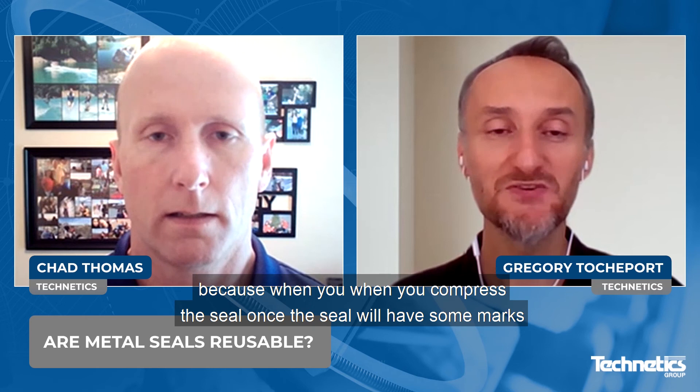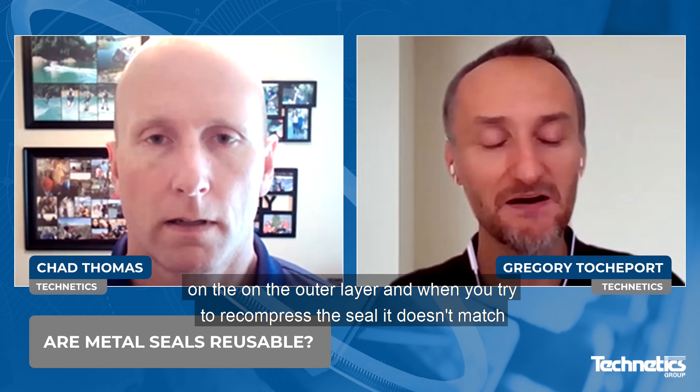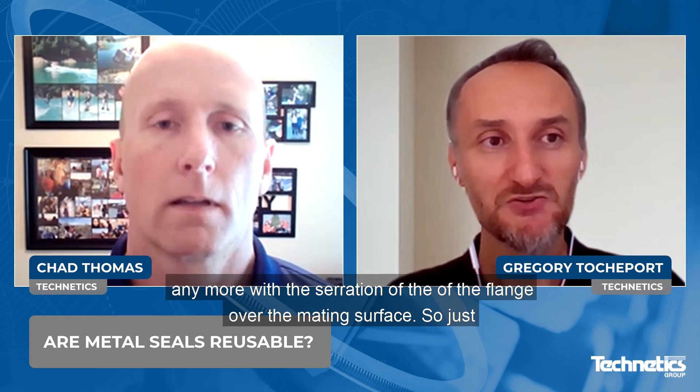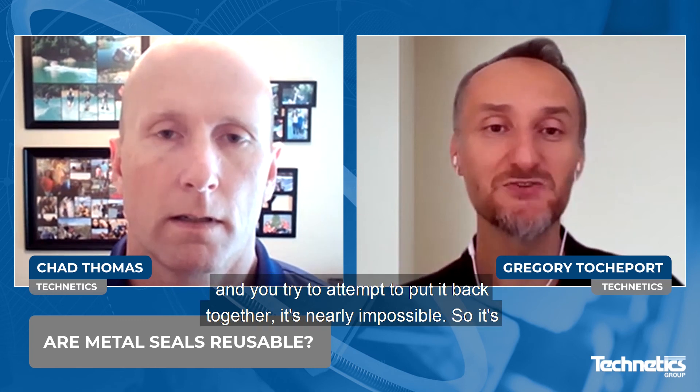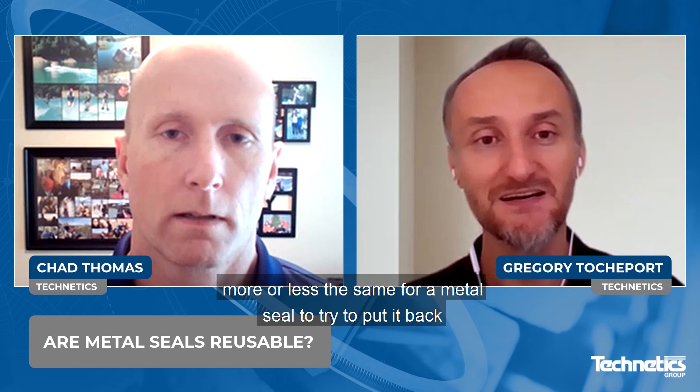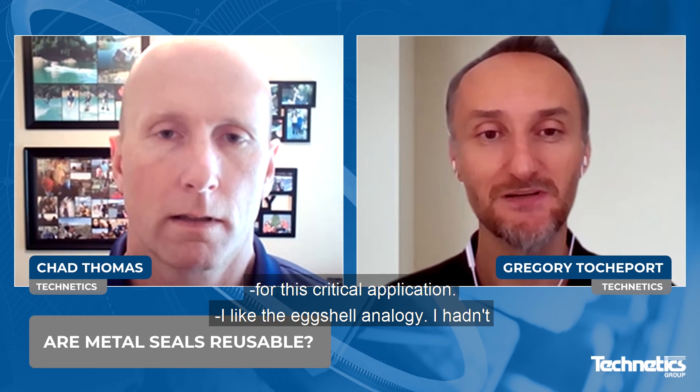Yeah, for that type of application where pressure is high, temperature is high, leak tightness is critical — everything is very stringent. We don't recommend reuse, for one reason: when you compress the seal once, the seal has some marks on the outer layer. And when you try to recompress the seal, it doesn't match anymore with the serration of the flange, of the mating surface. Just think about maybe an eggshell — when you break the eggshell and you attempt to put it back together, it's nearly impossible. So it's more or less the same for a metal seal. If you try to put it back in the serrations, that's not possible. Hence, we don't recommend reuse for this critical application.